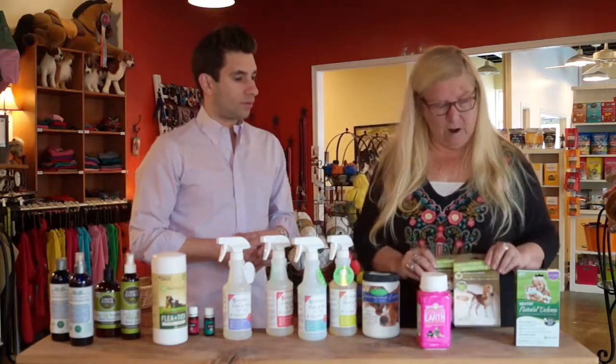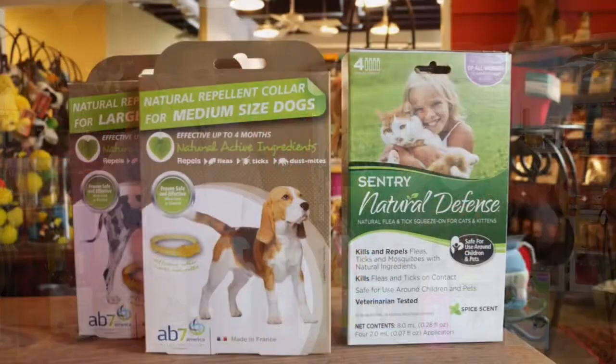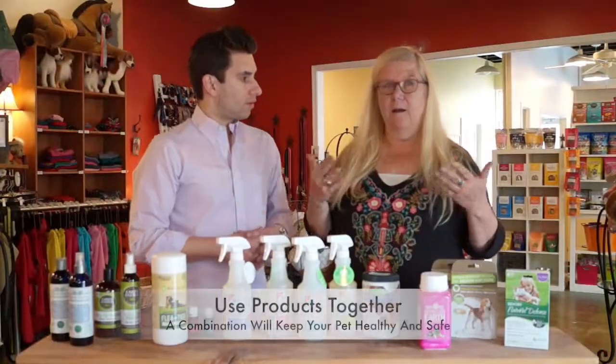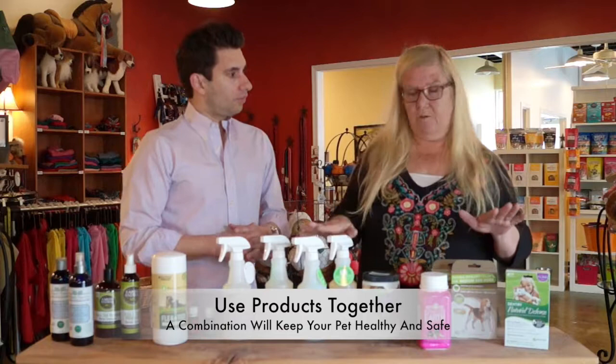We have very easy collars. This is a monthly spot-on. They do work — I would say fairly to very well. But if you are in a very heavily concentrated area of ticks or mosquitoes, you may also want to add a spray just to be sure.